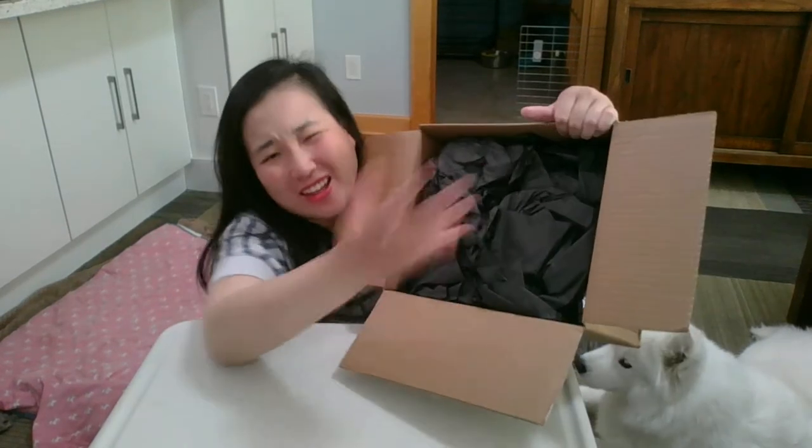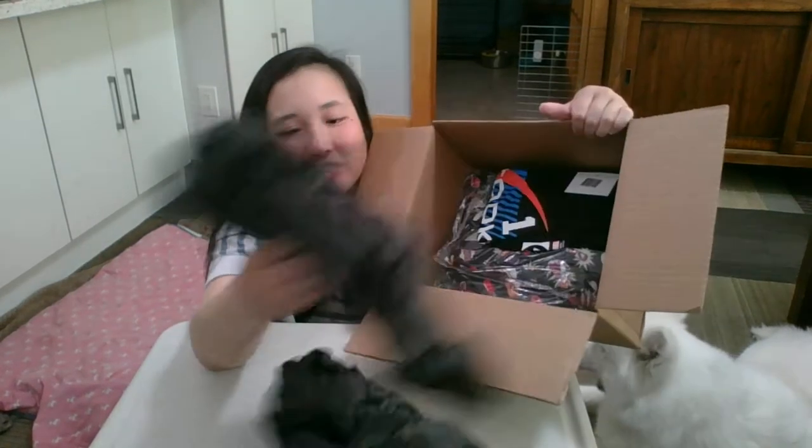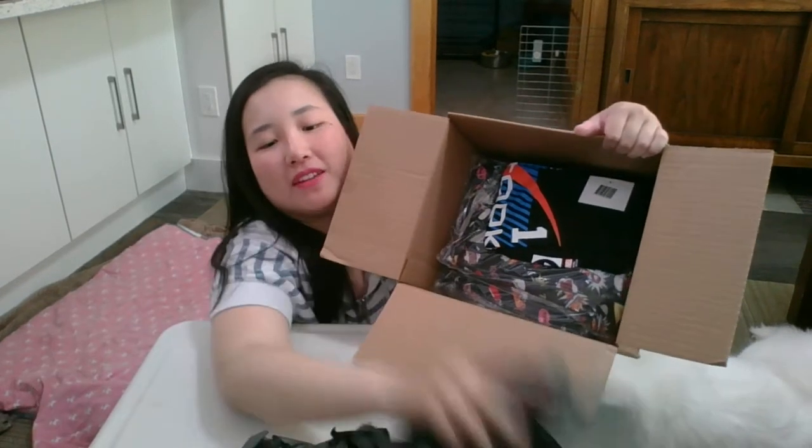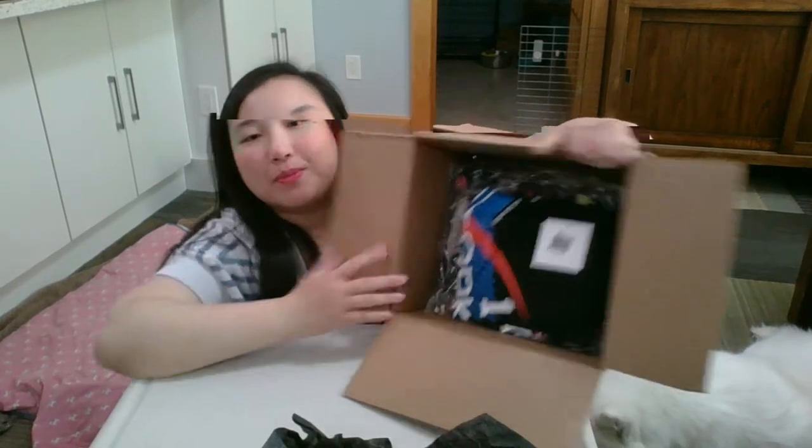It hasn't been that long because I'm pretty patient. So here's a bunch of tissue paper. I don't really mind if things are late as long as I get everything I order, or at least replacements.